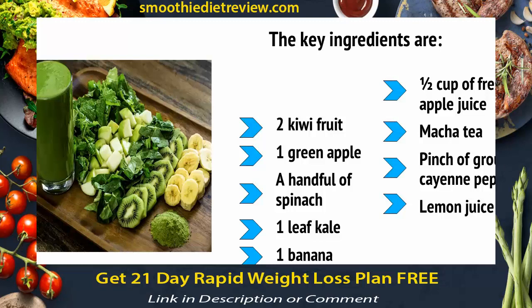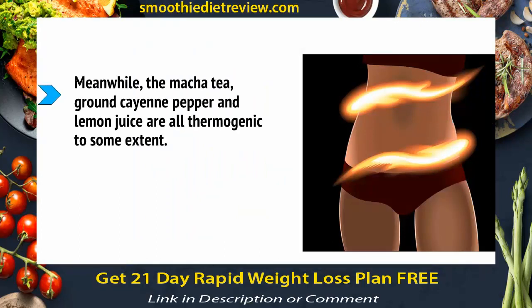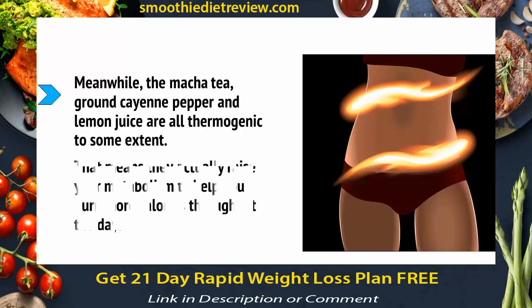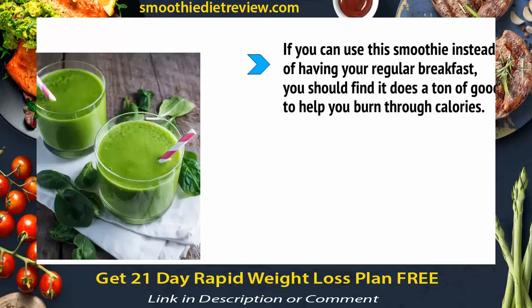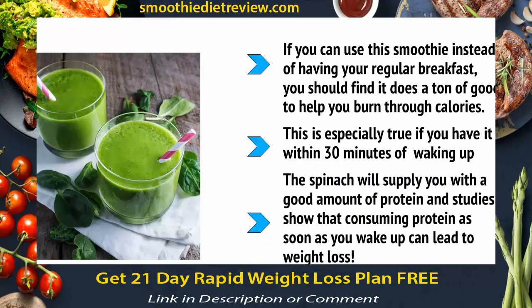This is one for those who are worried about their teeth too. Meanwhile, the apple will provide you with vitamin C, which can increase serotonin — and serotonin helps to suppress the appetite. Meanwhile, the matcha tea, ground cayenne pepper, and lemon juice are all thermogenic to some extent, meaning they actually raise your metabolism to help you burn more calories throughout the day. If you can use this smoothie instead of having your regular breakfast, especially within 30 minutes of waking up, you should find it does a ton of good in helping you burn through calories. The spinach will also supply you with a good amount of protein, and studies show that consuming protein as soon as you wake up can lead to weight loss.